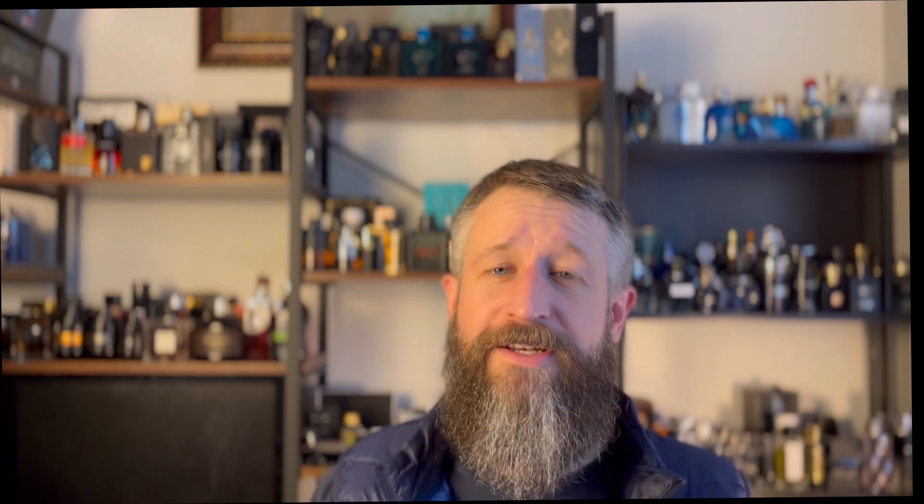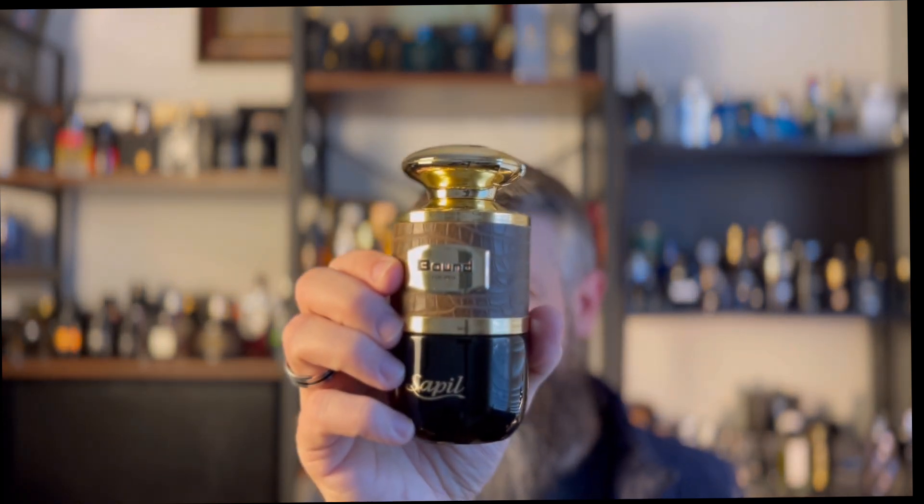It's a very intense, candied sweetness — very synthetic smelling — but about 10 minutes in that settles down and you get that rich, complex Profumo vibe that you'll be familiar with. It's a long-lasting fragrance, like a 10-hour fragrance with good projection. This is a killer for less than $20 — Sapil Bound.